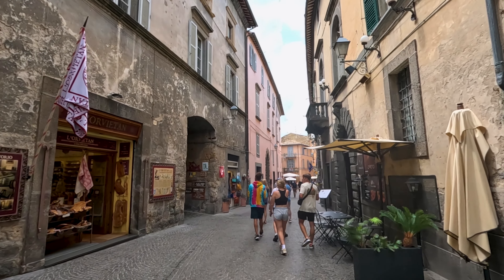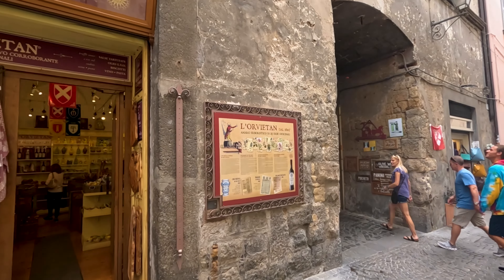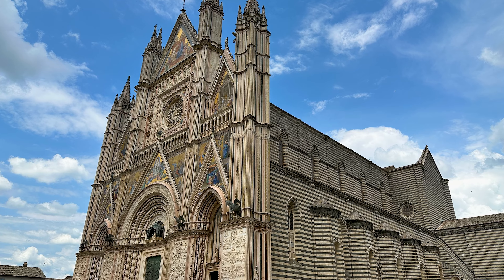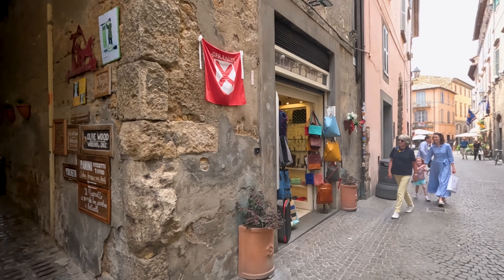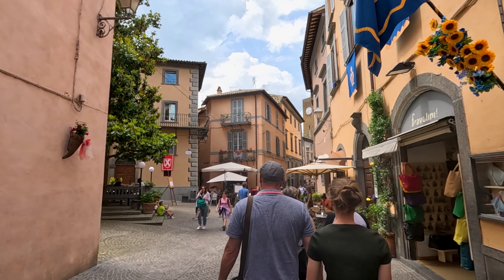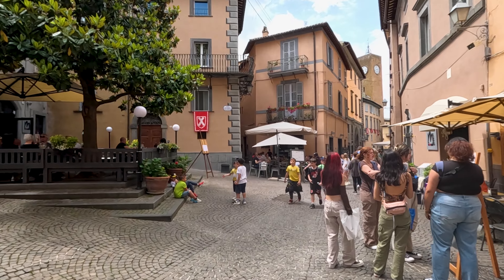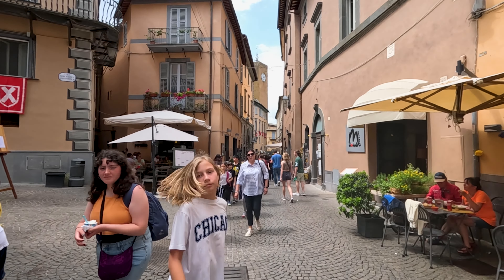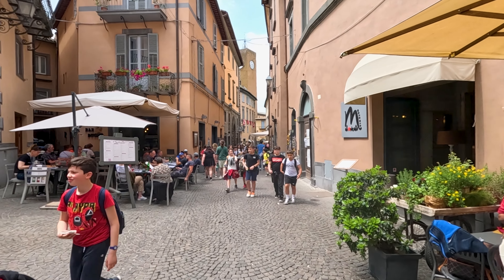Orvieto has a history dating back thousands of years to the Etruscan civilization that settled here in the ninth century BC. The area also flourished in the Middle Ages when this magnificent cathedral was constructed. I found it so interesting to find out after the fact that the town is built on a labyrinth of tunnels and caves that served as a means of defense, storage, and even habitation during times of war. These subterranean spaces are known as the Orvieto Underground and tours are available. I really wish we had more time — we were only there about an hour and a half, and this was our stop for lunch.